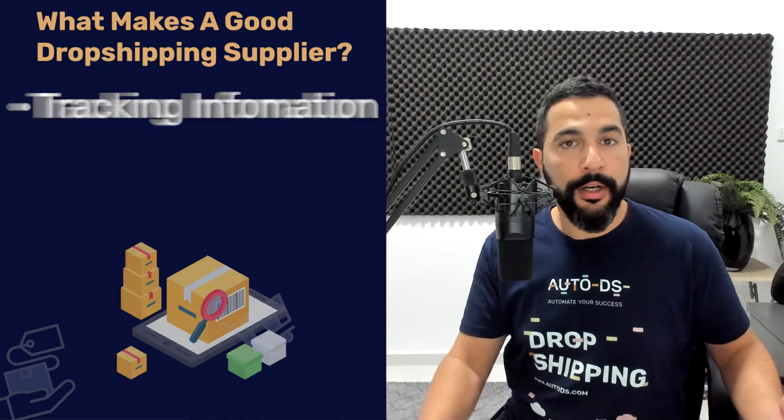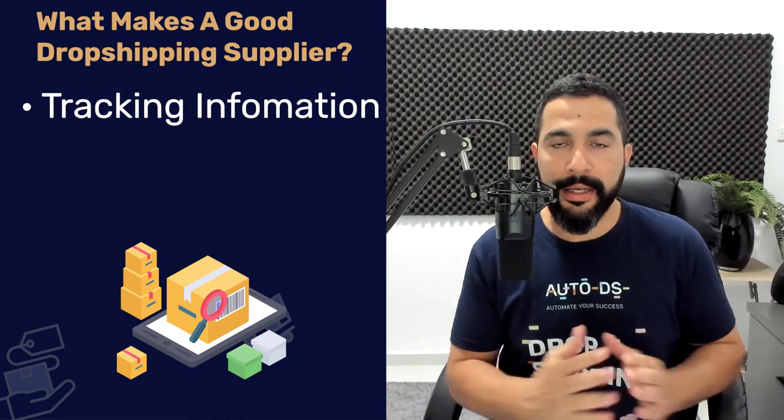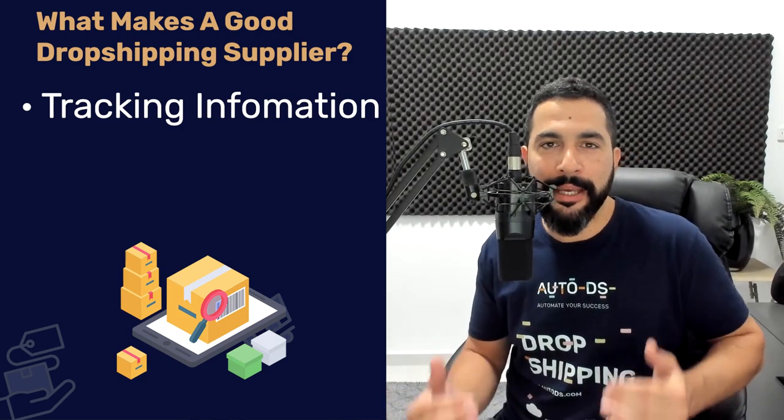The next thing to look out for is tracking information. Some suppliers provide tracking that you simply cannot track anywhere except their own website, so if you share it with your customer they won't be able to use it. Work with suppliers that have trackable tracking information — UPS, USPS, FedEx, DHL, and many types of international tracking. You can track them on websites like 17track.net. Look for suppliers that provide trackable tracking information when you process orders with them.